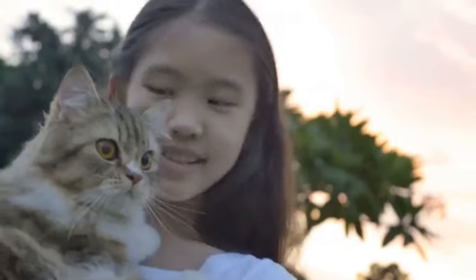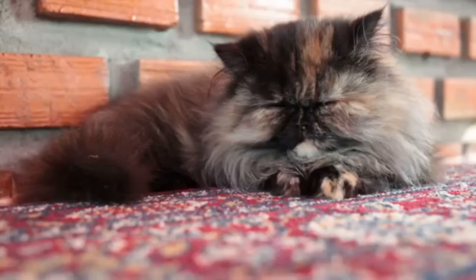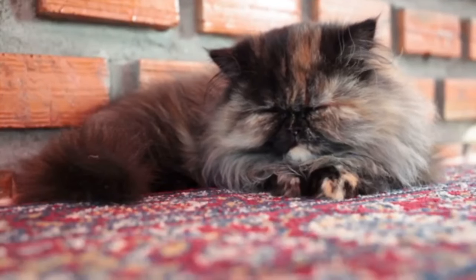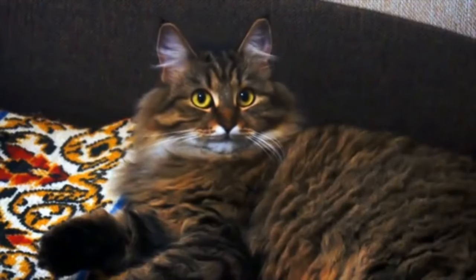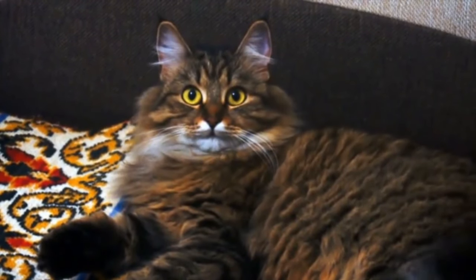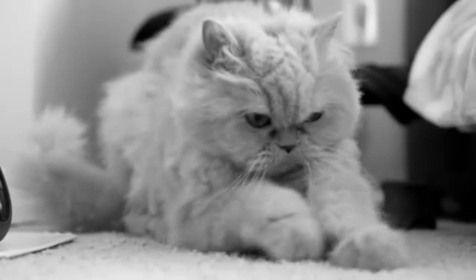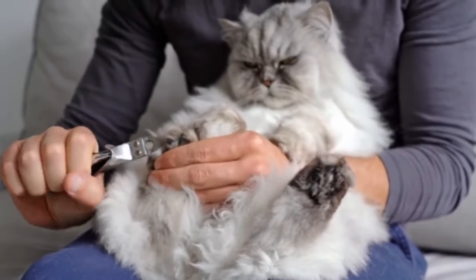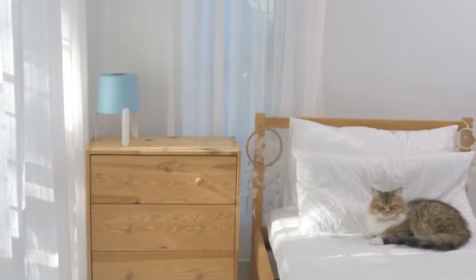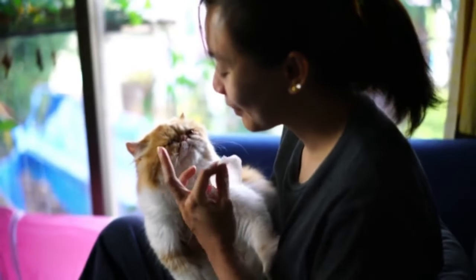Number 1 also covers: Never Let Them Get Bored. Persian cats require mental stimulation and physical activity to maintain their health and happiness. Boredom in cats can lead to a variety of issues, including depression, anxiety, and destructive behavior. Without adequate stimulation, Persian cats may become lethargic, disinterested in their surroundings, or start engaging in negative behaviors such as scratching furniture, over-grooming, or even becoming aggressive. To prevent boredom, it's important to provide your Persian cat with a stimulating environment that caters to their curiosity and playfulness.